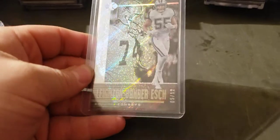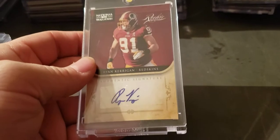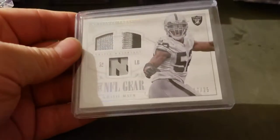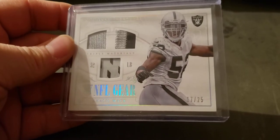Vander Esch, Bob Lilly — 12. Ryan Kerrigan NT auto rookie, NT to 99. Khalil Mack triple patch rookie out of NT, to 25.